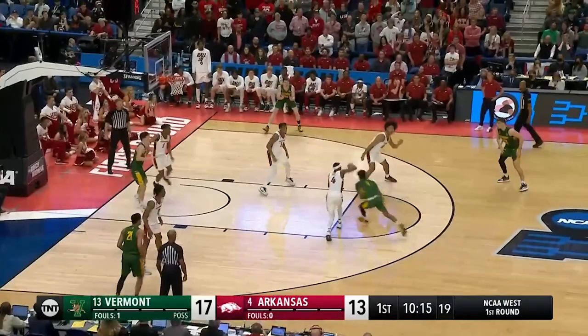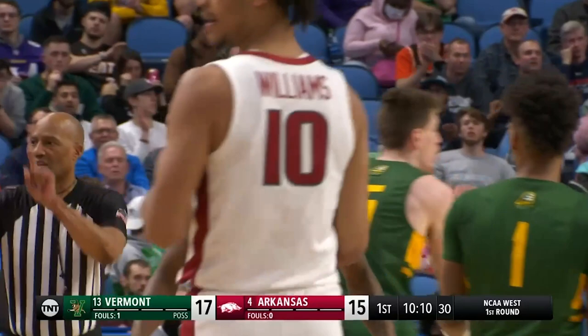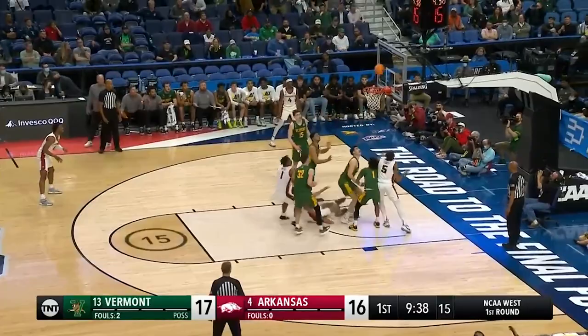Catamounts give it right back to him, though. Davis on the breakout — did he walk before he got the shot to go? I guess it went. Tight game. Arkansas has never led. They do now.